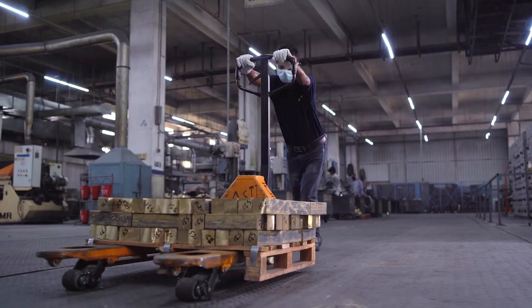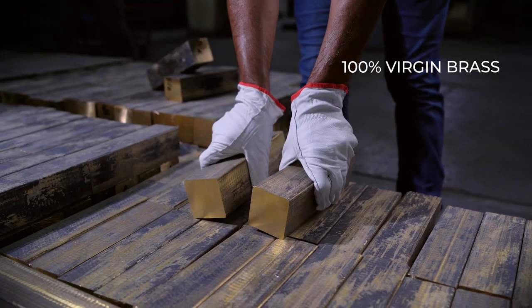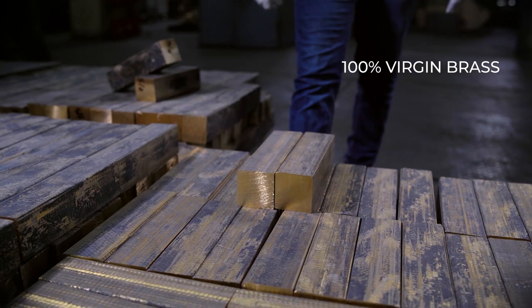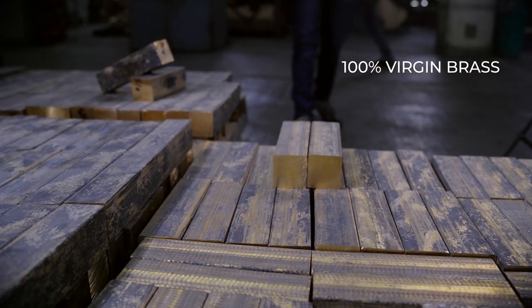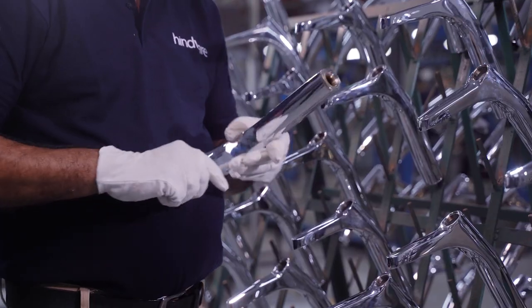But our secret isn't just the process — it's also using the best-in-class material. Only 100% virgin brass, certified according to PIS and EN norms, is used, and the chemical composition of each batch is tested to ensure zero impurity.